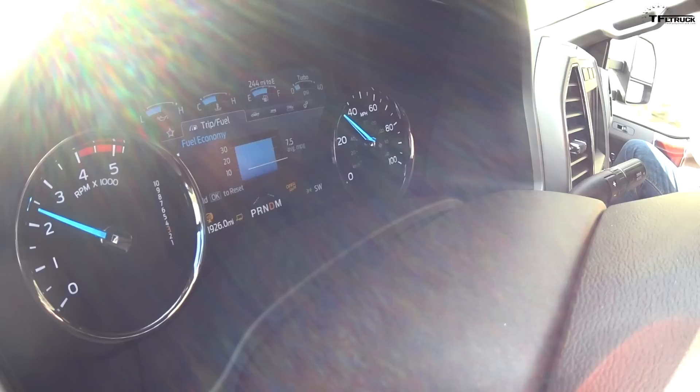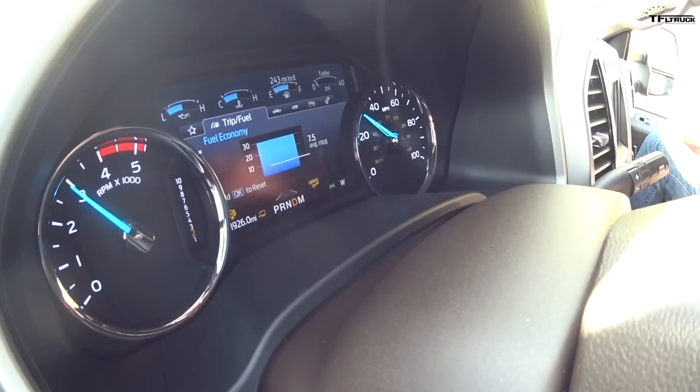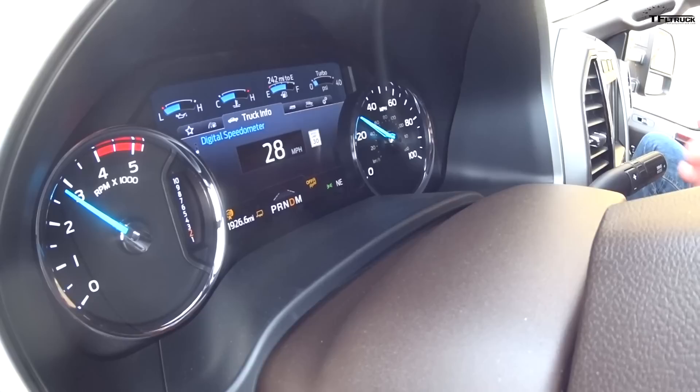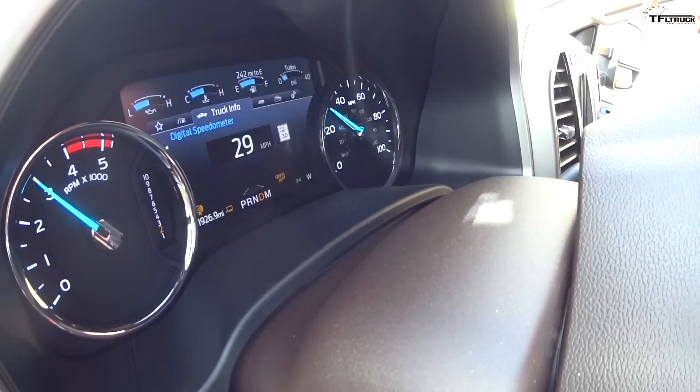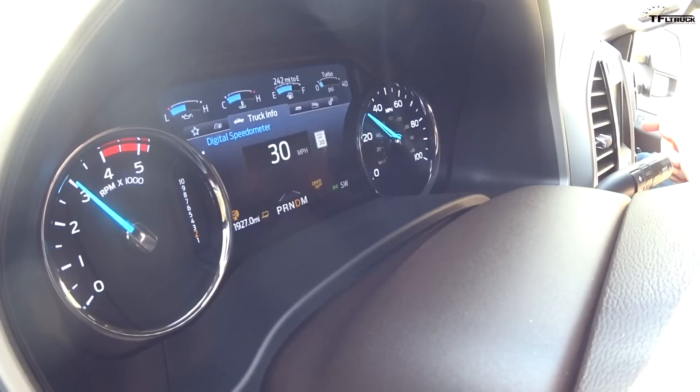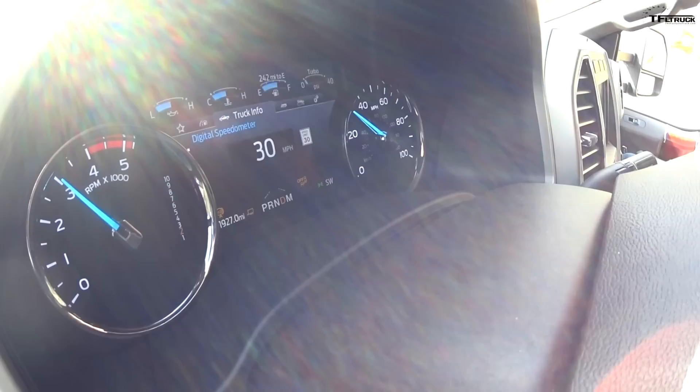We've already set the engine exhaust brake to automatic mode. I set my speed at 30 — it just downshifted, then downshifted again as the grade gets a little steeper. It's holding me right there. There's also a full exhaust brake mode which in theory will try to slow you down to nothing — it's not like an old-school semi where it's on or off. It's totally progressive. The digital speedometer shows I was at about 30 and slowed down slightly when I touched the brake, so it's a combination of the exhaust brake and tow-haul with the transmission using all those 10 gear ratios for greater adjustability in downshifting.